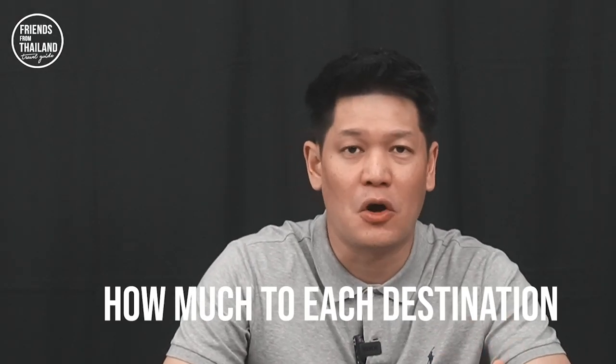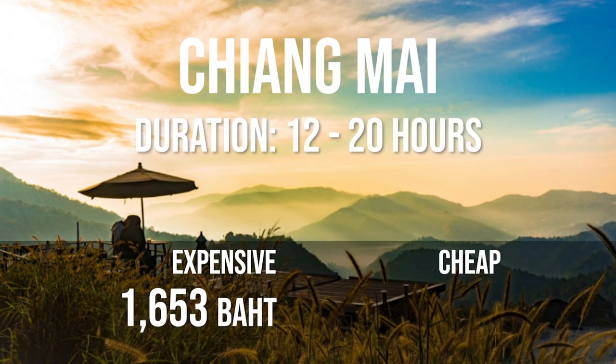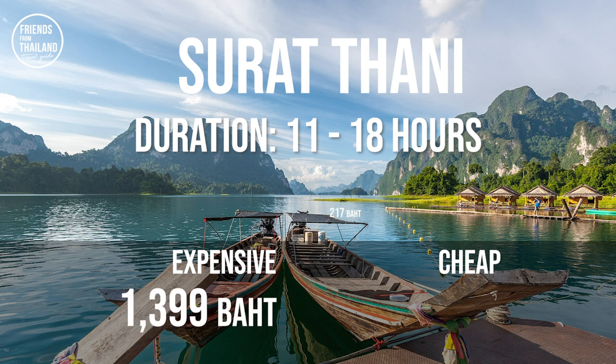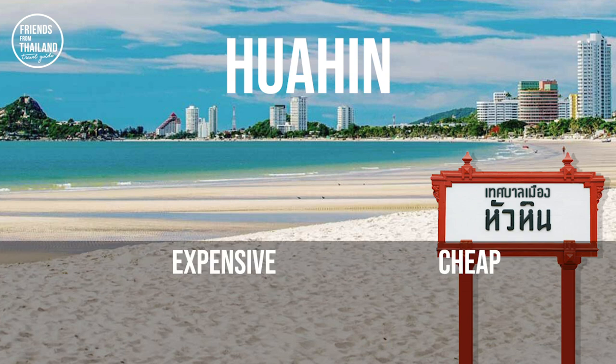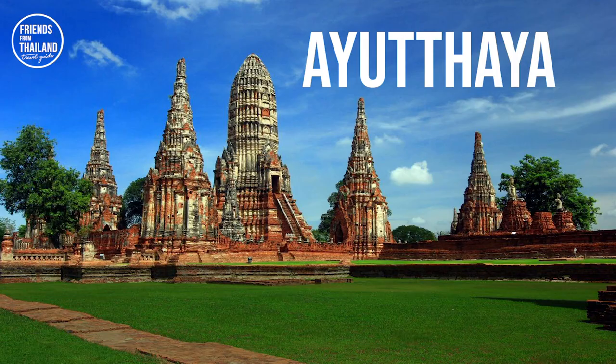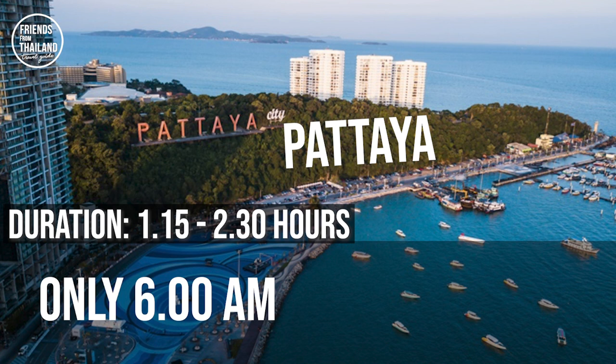Here's a price idea for popular destinations in Thailand. Chiang Mai: 1,653 baht or as cheap as 231 baht. Surat Thani or Full Moon Party: 1,399 baht or as cheap as 217 baht. Hua Hin: 1,202 baht or as cheap as 44 baht. Ayutthaya, the former capital of Thailand: as cheap as 15 baht. For Pattaya, there's one train at 6 a.m. at 31 baht.